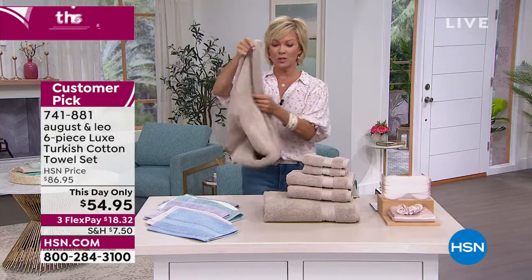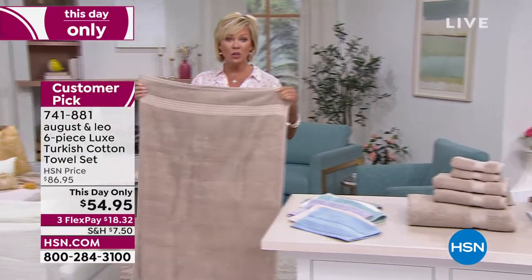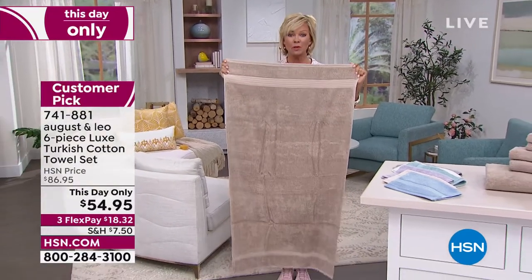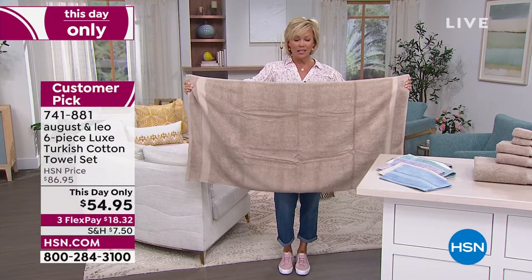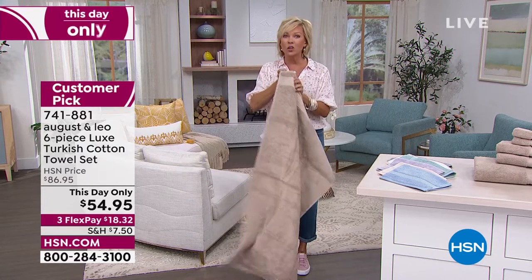I wanted to show you what Juliana was just talking about. I'm 5'11" — we're both tall girls. There's nothing worse than a wimpy towel, especially for our guys. This is a beautiful, full, oversized bath towel. What could be considered a bath sheet in some retail stores. Notice the double dobby borders on both ends, too. They're so pretty.